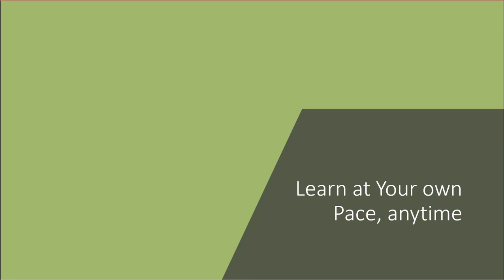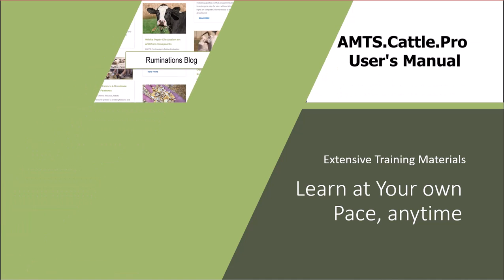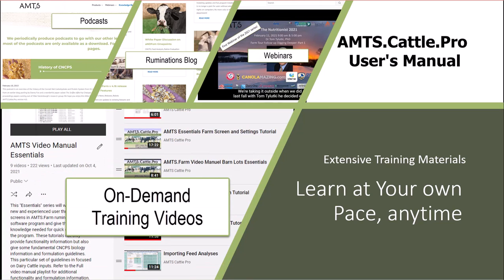Beyond software development, AMTS has invested resources into support and education. In addition to an exhaustive user's manual, we have an educational blog, podcasts, educational and program-related webinars, and on-demand program use videos. Our core program, AMTS Farm, is the primary focus, with additional videos in development for FBM, Growing Cattle, and Mix-A-Lot.